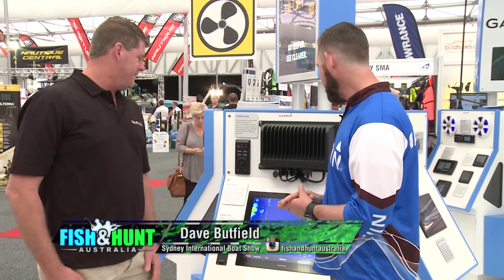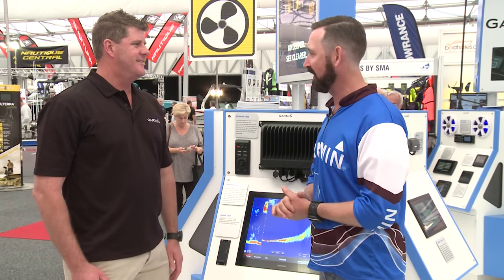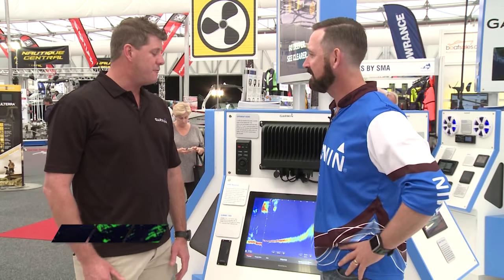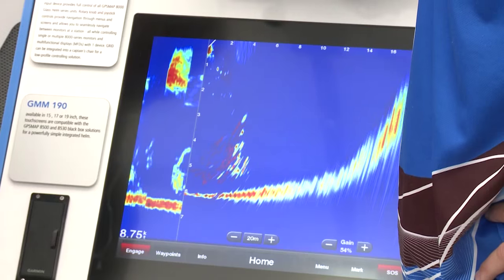We're here with Jason from Garmin. Great to catch up with you. Now mate, I'm pretty excited — there's some new technology out. It's changing so quick, like mobile phones. You buy one and six weeks later there's a new one out. So that's the same when it comes to sonar. We've released our new game-changing Garmin Phenoptix — it's live data showing on the screen.